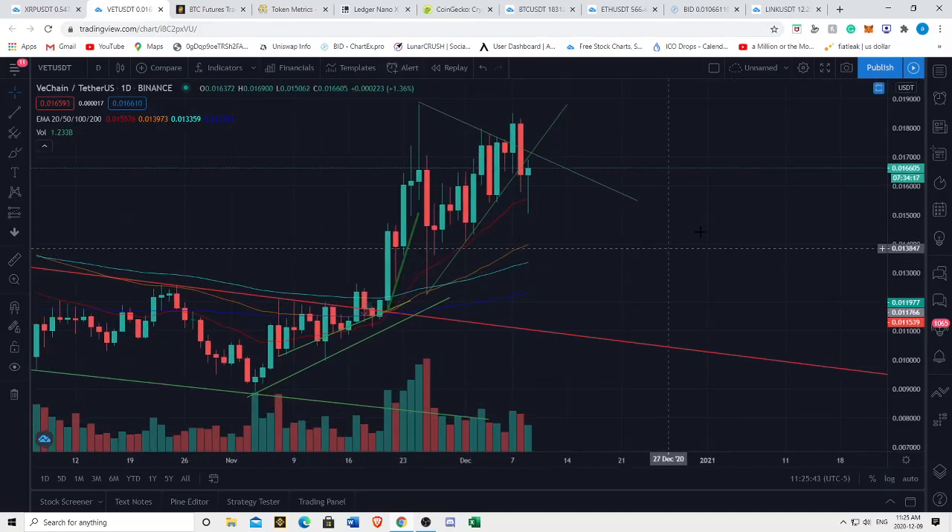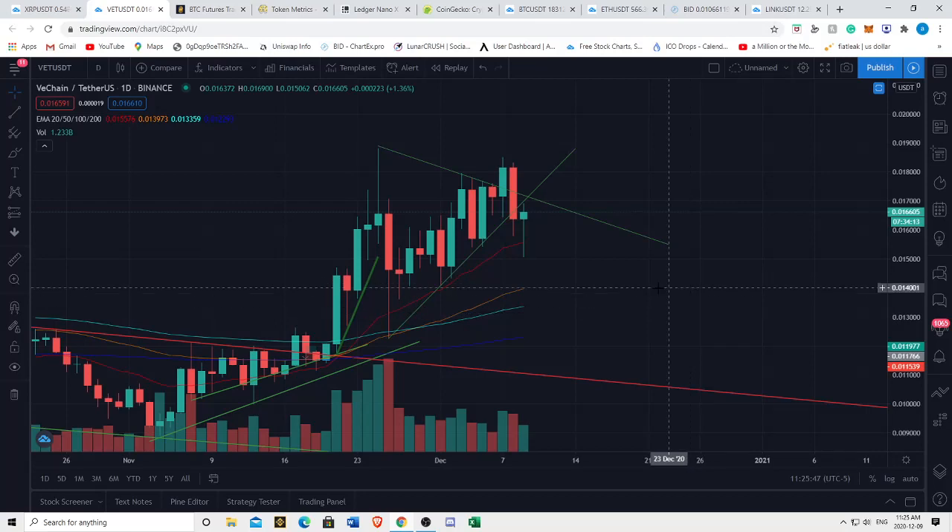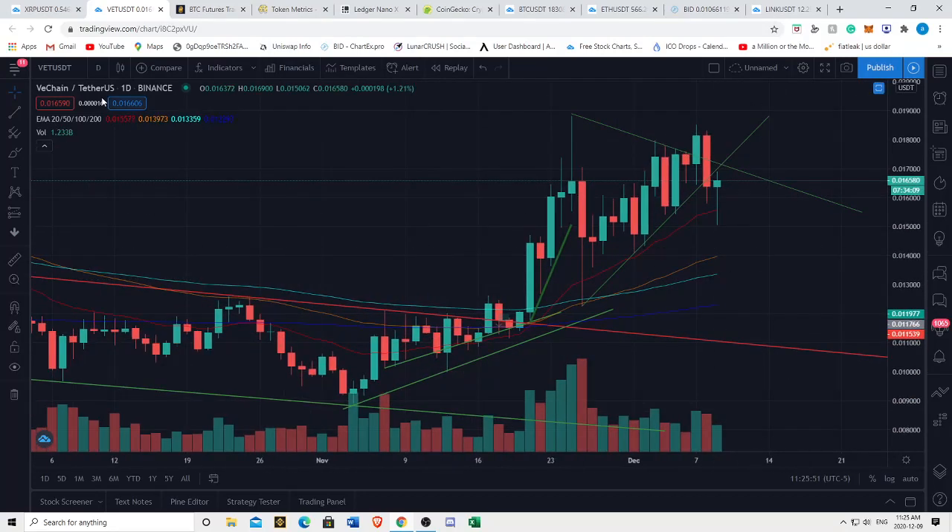Hey y'all, I thought I'd bring you a VeChain and XRP update. With the whole market dumping, I'd like to run through some technical analysis and talk about what I see happening.